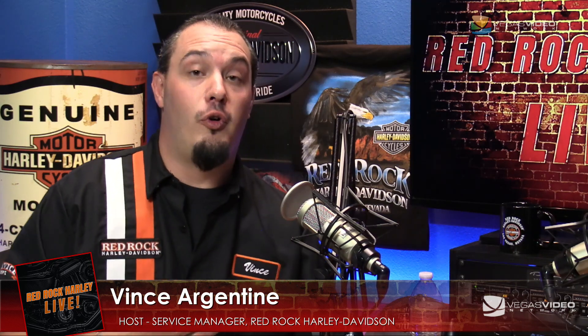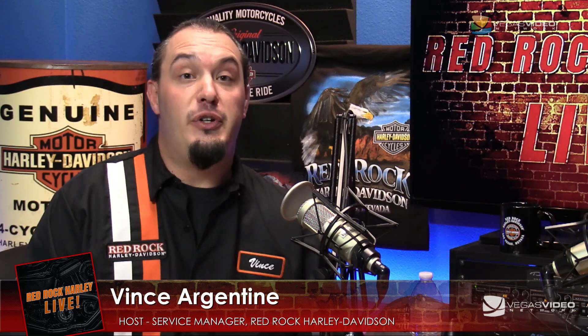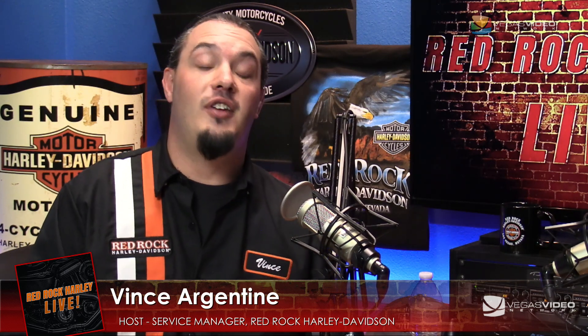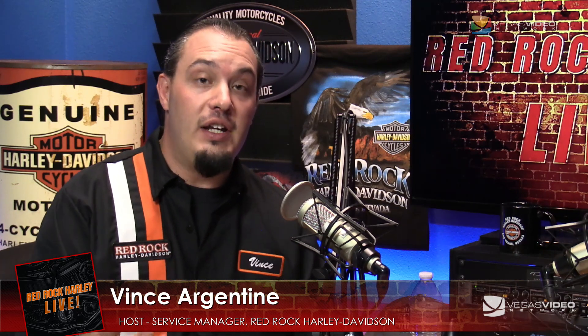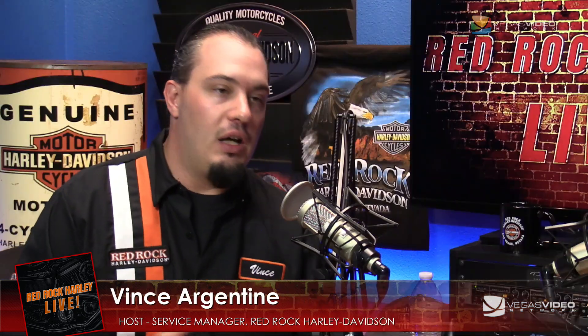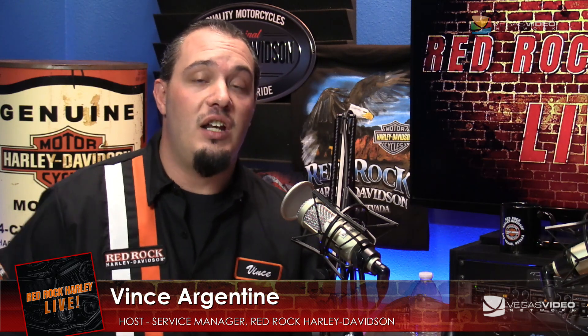Most importantly, we want to hear from you — you guys make this all happen. If you've got questions, if you want to hear about something, or need more information, go ahead and write us an email at rrhl@vegasvideonetwork.com. Post your questions on Facebook, come in and see us and ask. Anything you want to see featured here, we'd be happy to bring it right to your cell phone, computer, or TV. If we don't know the answers, we will get you the answers.